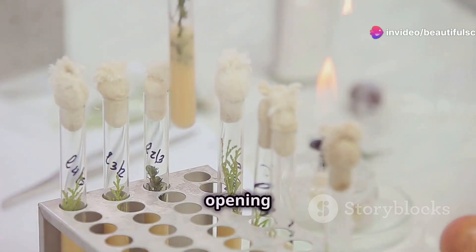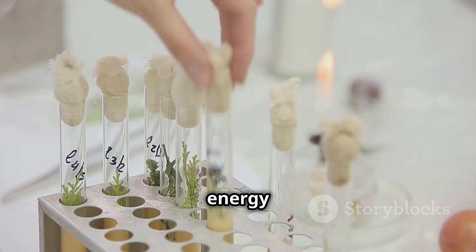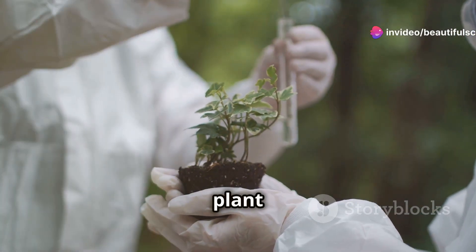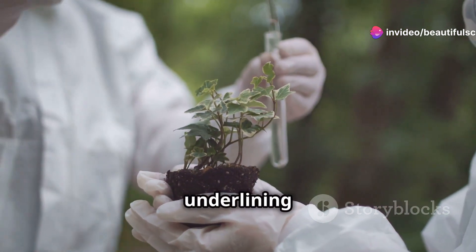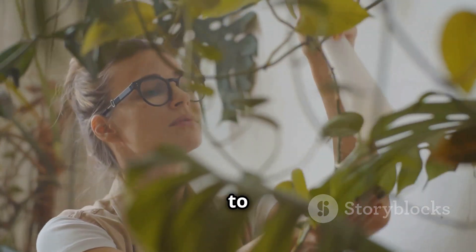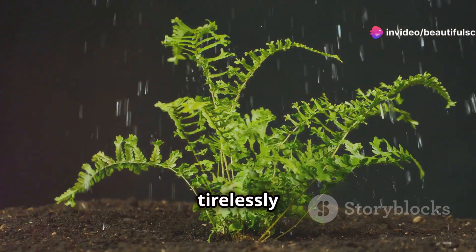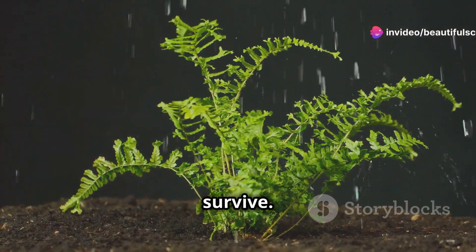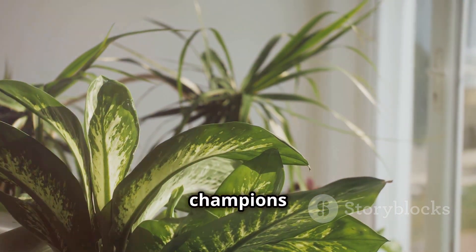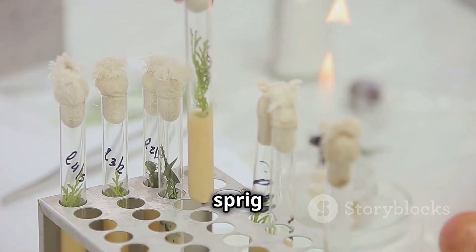Priestley's experiment was like opening a window into the hidden world of plants, revealing their incredible ability to transform sunlight into energy, and in the process, generate the very air we breathe. It was a pivotal moment in our understanding of plant biology and ecology. So next time you see a plant, take a moment to appreciate these green machines. They're not just pretty faces — they're the silent heroes working tirelessly to provide us with the oxygen we need to survive, the ultimate air purifiers, the architects of our atmosphere, and the unsung champions of life on Earth. And to think, it all started with a simple experiment, a curious mind, and a sprig of mint.